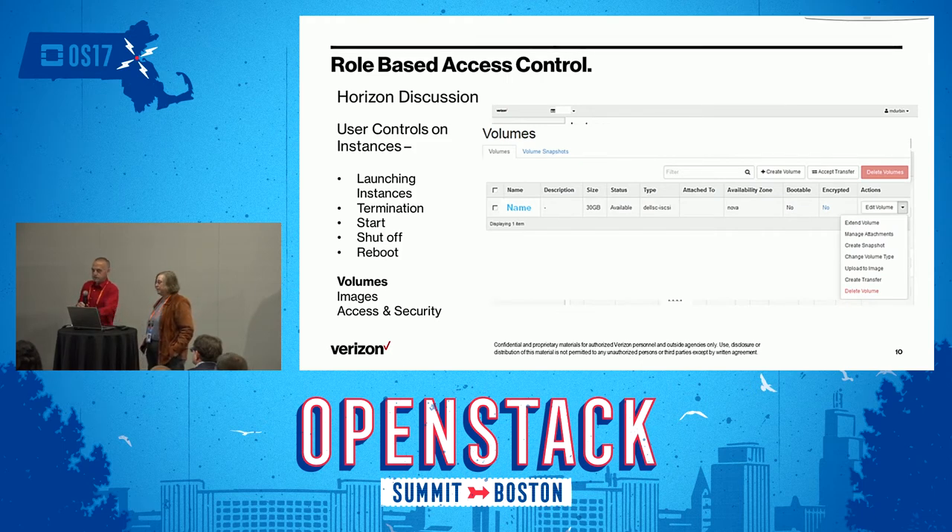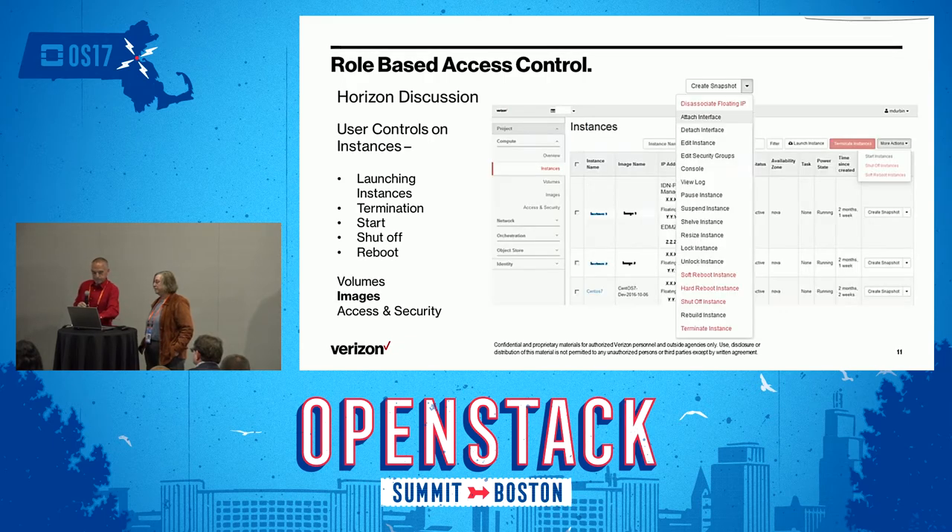Within the volumes there are all these different functions we can perform. We may only want somebody to go in there and look at them — that's one option. On images, look at all the different things we can do. Right now the only user access I have is full-blown access. What if I want to give a user access to look at his images, see what's configured, maybe even console into his image, but he shouldn't be able to edit it, detach interfaces, add another network interface, or change the instance in any way, shape, or form?